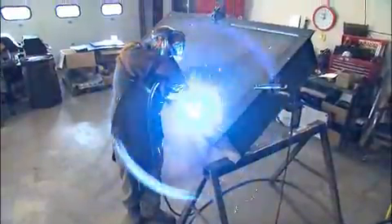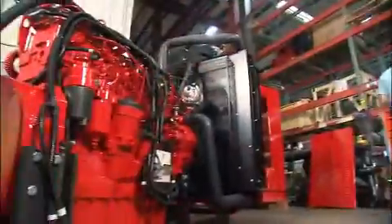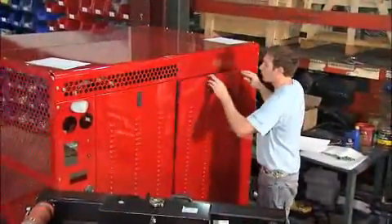We design the engine packages and auxiliary components so that they physically fit into the machine's housing and complement its design.